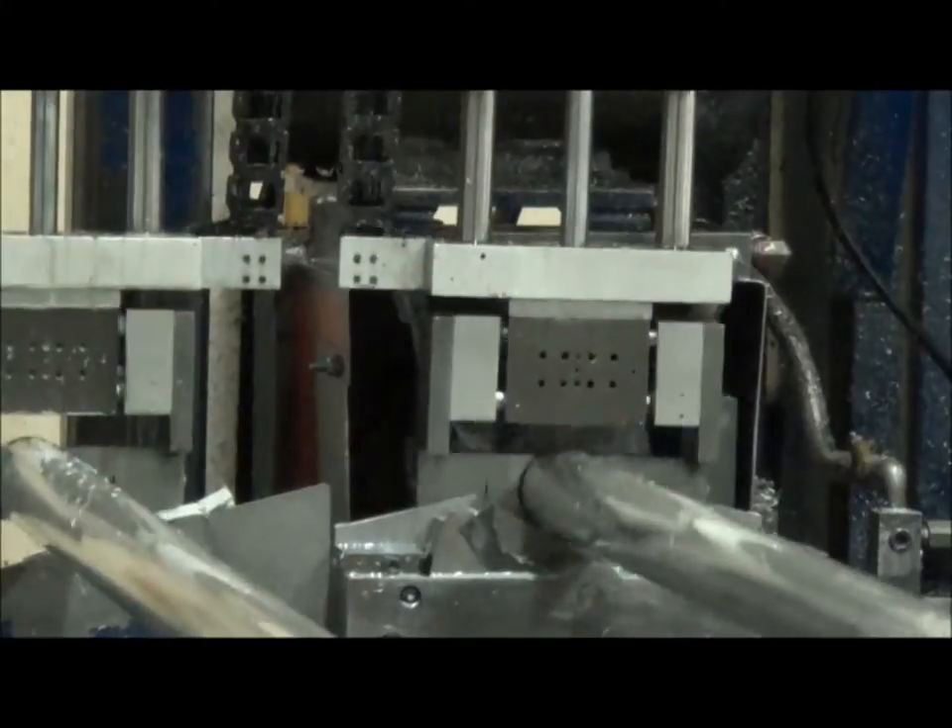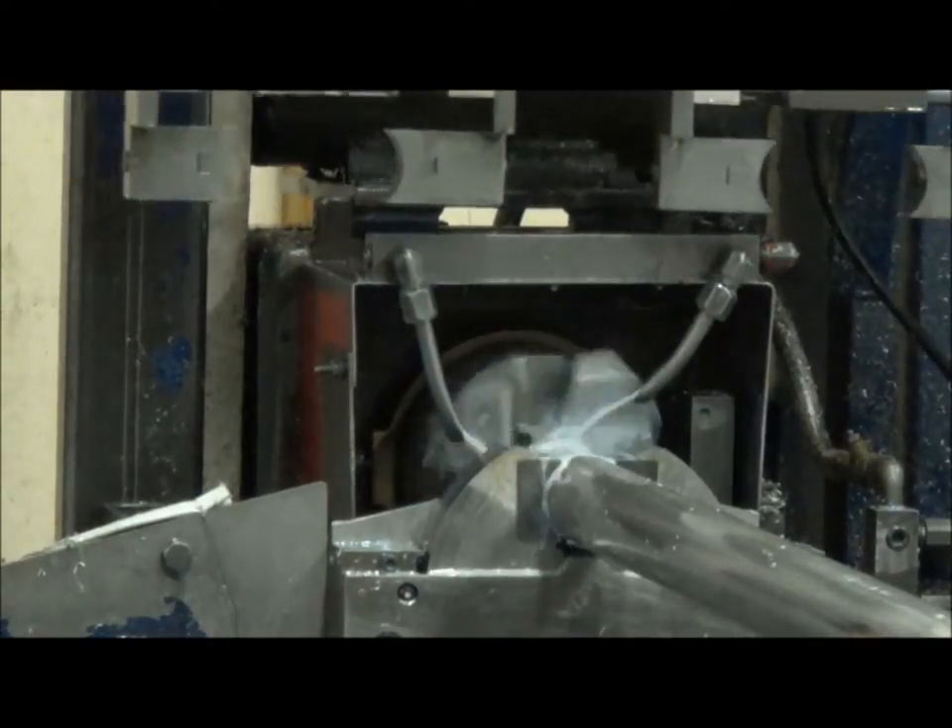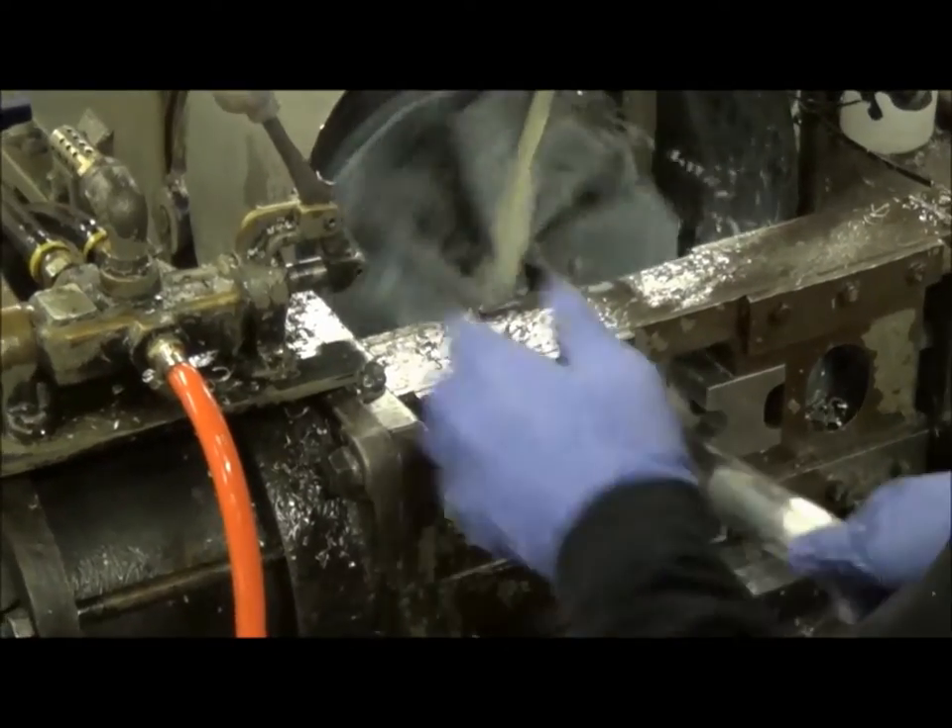We pride ourselves on our quality. We have the cleanest and sharpest threads in the industry. We even tap all of our couplings on CNC lathes.